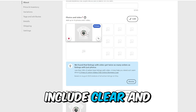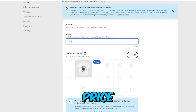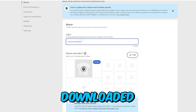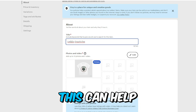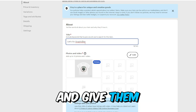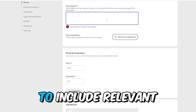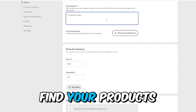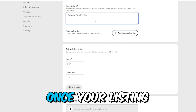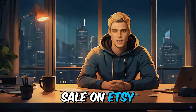When listing your product, include clear and detailed descriptions, high-quality images, and specify the price. Use the mockup image you downloaded to showcase how your design looks on different products — this can help attract customers and give them a clear idea of what they are purchasing. Make sure to include relevant tags and keywords to help potential customers find your products more easily. Once your listing is complete, review and publish it. Now your design is available for sale on Etsy.